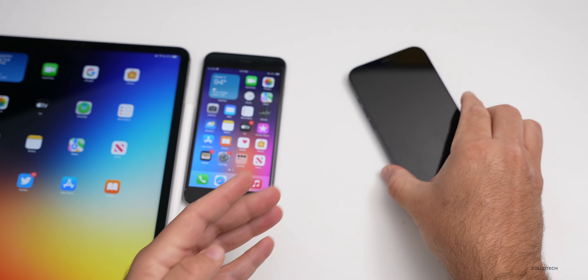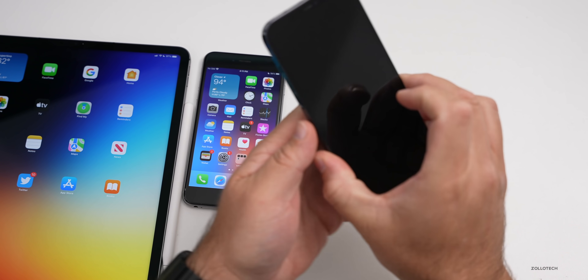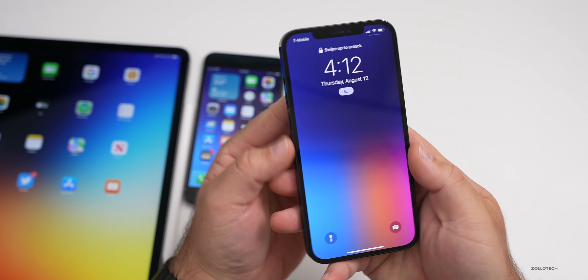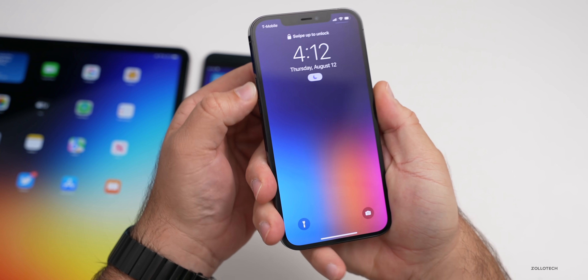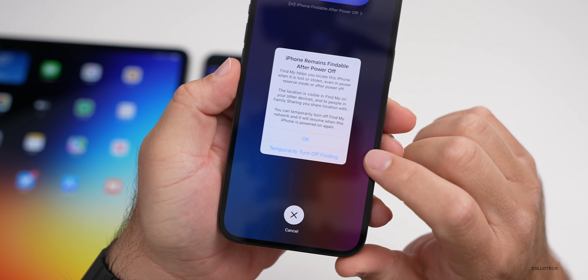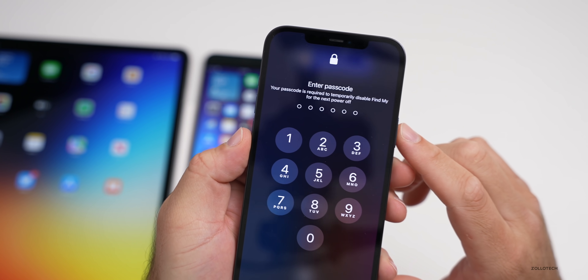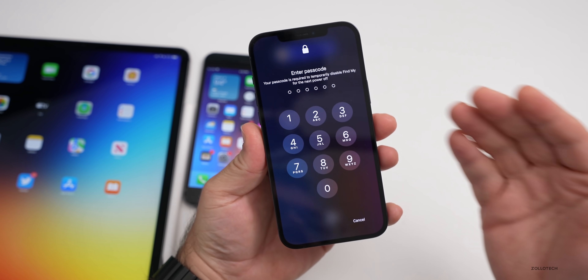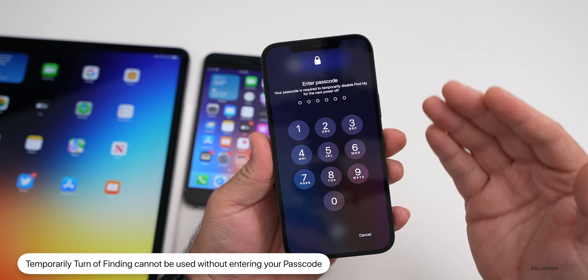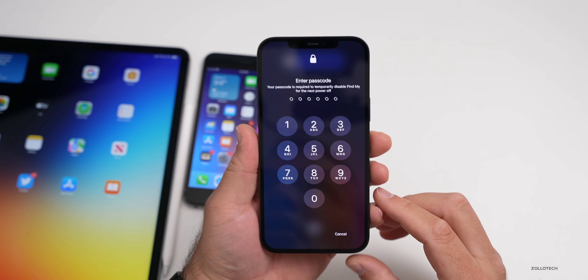Say you set down your phone, someone comes by, picks it up and wants to disable that feature. If we press and hold power sleep/wake, tap on it, and tap 'temporarily turn off finding,' you'll see that it requires your passcode. So they can't just take it and temporarily disable Find My iPhone. It's a nice little security measure that they've put in place.